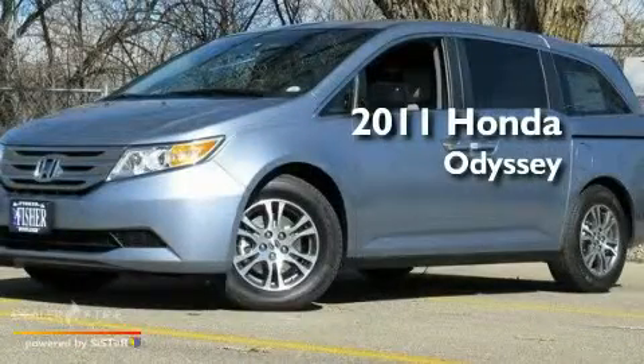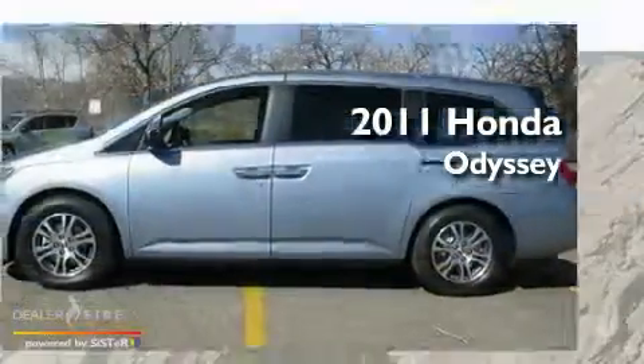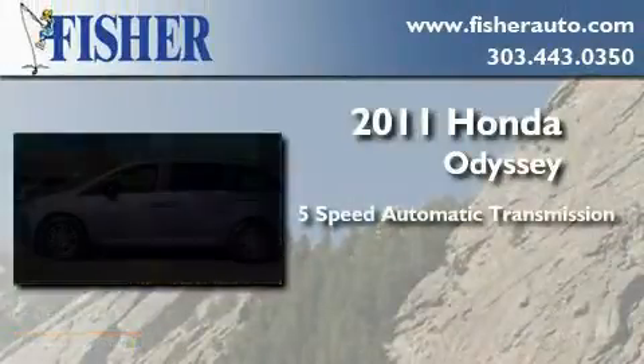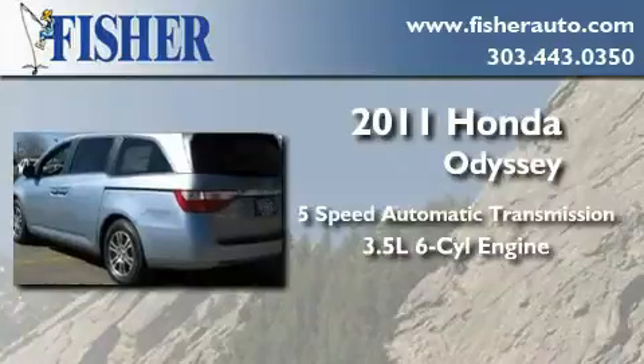This is a brand-new 2011 Honda Odyssey. This minivan has a 5-speed automatic transmission and a 3.5-liter V6.